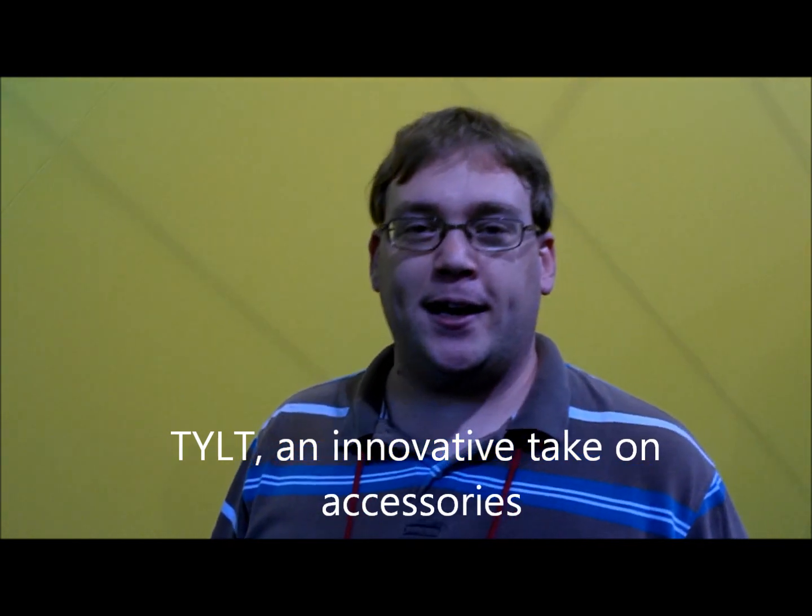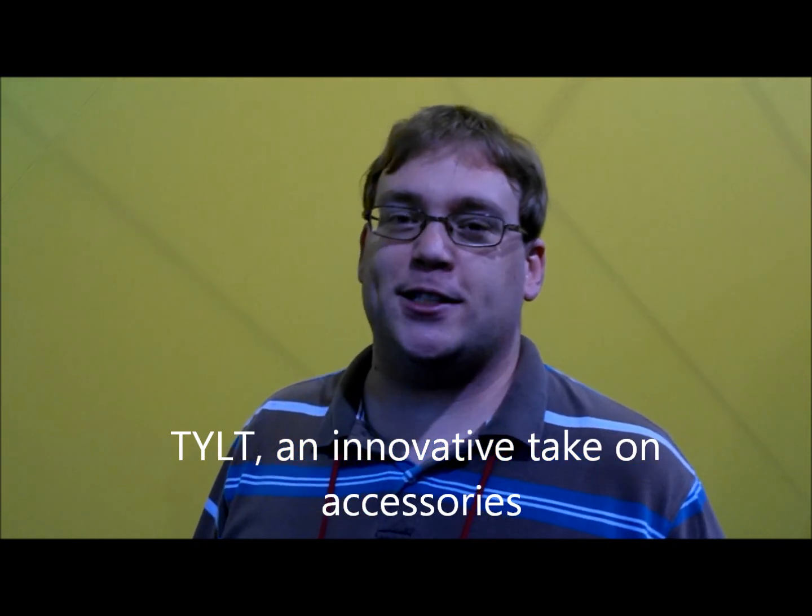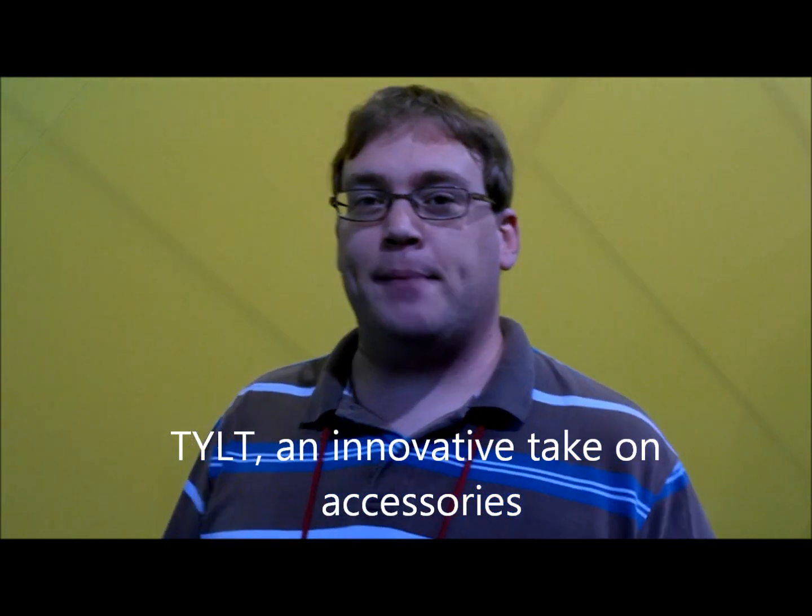Hi folks, Joseph Holder here at Crackberry.com, still in Las Vegas for CES 2012, and today I'm at the Tilt booth with Canon here. I saw them at Pepcom last night, I was so impressed — this is actually my second time at the booth today, and my third time talking to them.